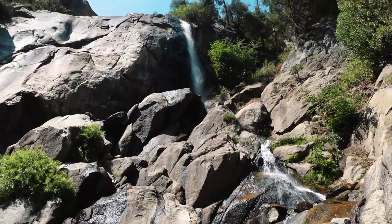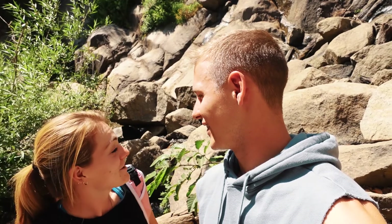We made it to Grizzly Falls — a 75-foot tall waterfall. Pretty cool; you literally just pull up, park, walk 30 seconds, and you're at the falls. Definitely do it. It's our last stop but a great stop. We're super sad that it's our last stop.